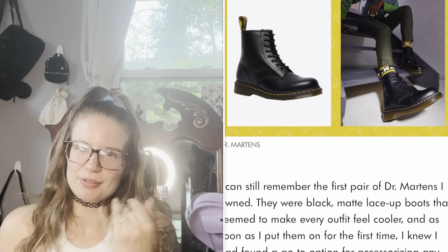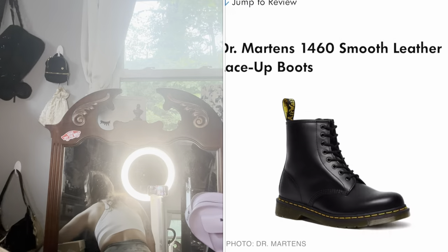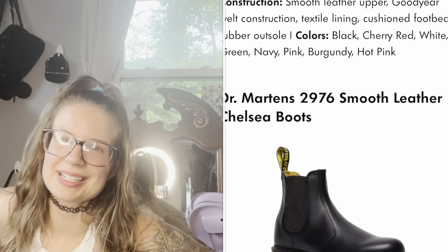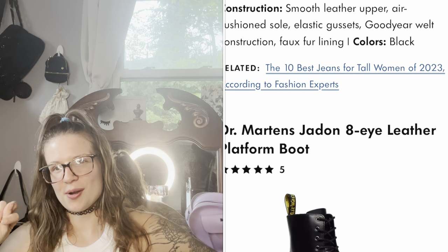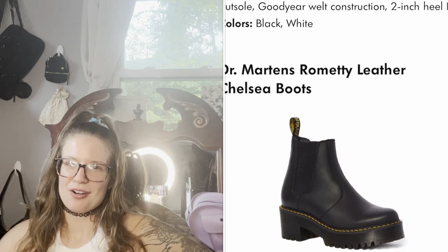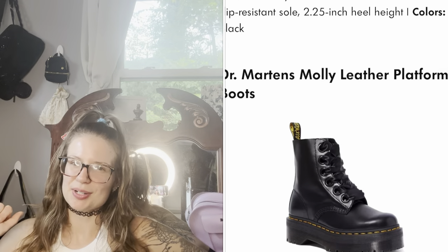Welcome back to the Doc Martin channel. Today we are going to be doing the top 10 Doc Martins of 2023. I'm just going to show you this list real quick, flip through the top 10. I do have this stack over here, though I still probably have to pull a couple more out. I don't have two of the docs on that list — the Romnetti and the Molly. Without further ado, let's get into the top 10 Doc Martins of 2023.